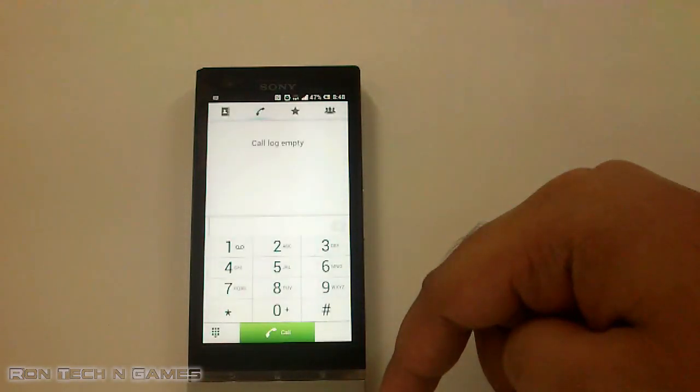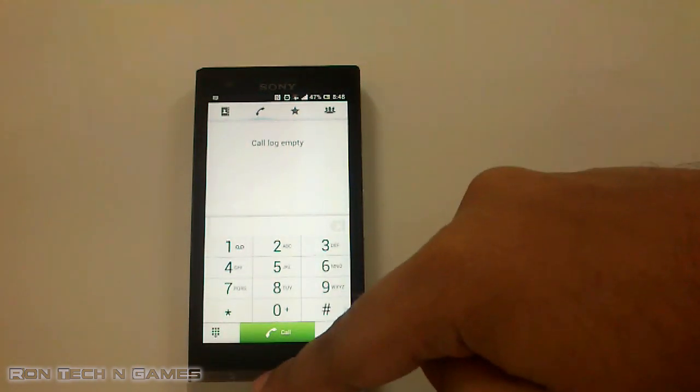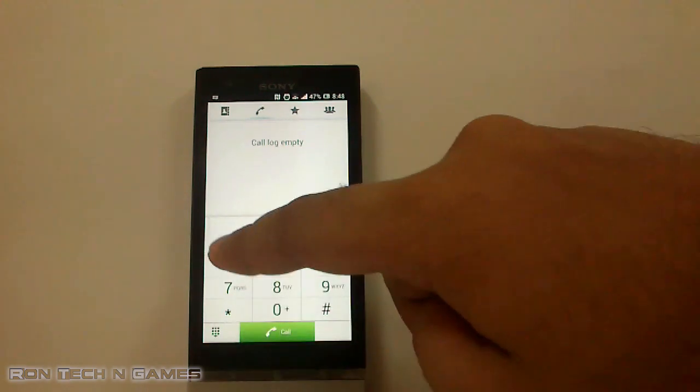The dialer, contacts, call log and SMS app — all these apps have a brighter theme now, making them a lot more visible in outdoor conditions.